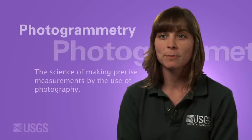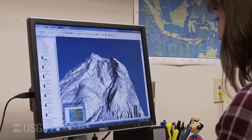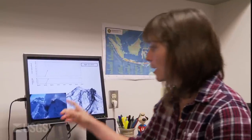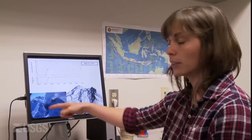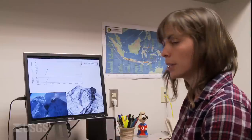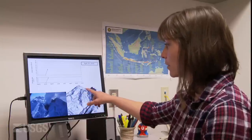Photogrammetry is a technique by which you can make measurements from photographs. I use photogrammetry to study volcanic eruptions. We use equipment like this that is very standard — just a handheld digital camera. Flying in an airplane or a helicopter, we take snapshots from all around the volcano, put these into a computer software program, and add a bunch of points to represent the surface of the dome. Those points get tied together to make a digital model of the volcano.